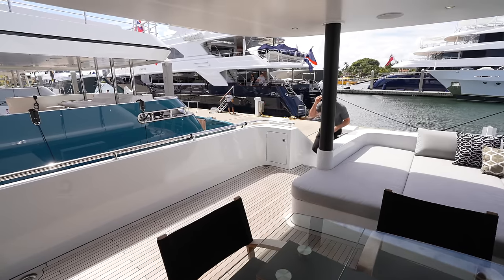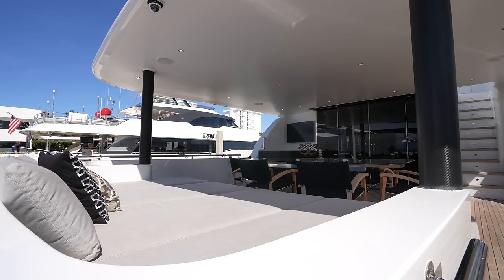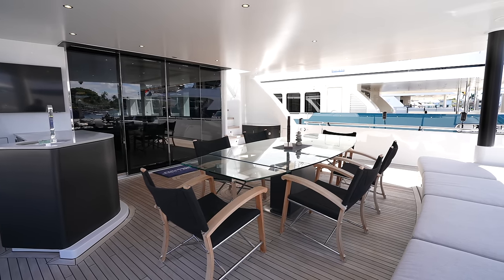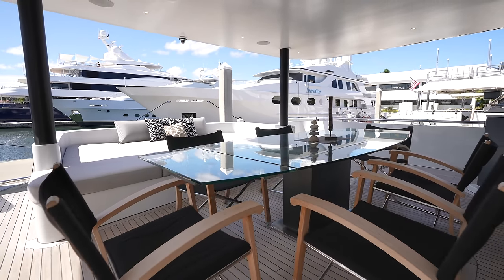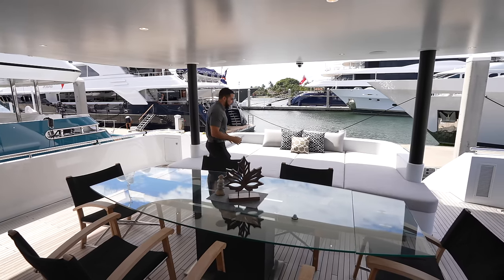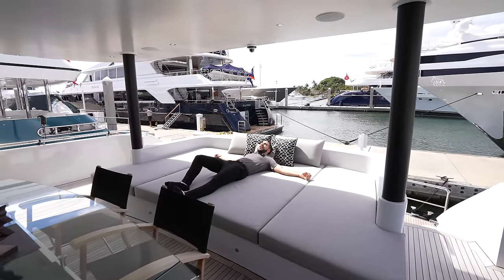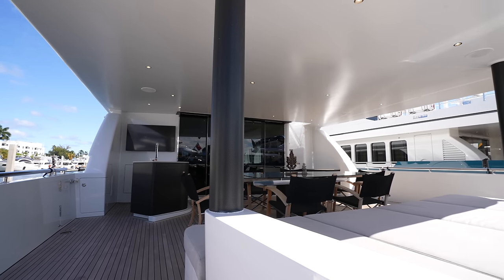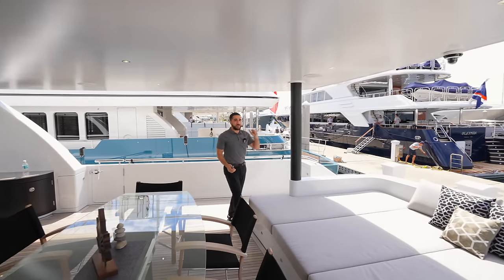Coming up the stairs, this is the main deck area. When you first come on board it already looks like a place where I want to invite everyone I love. In the center we have a glass and carbon fiber accent table with six teak chairs. High hats above give you great lighting at night. And right here is a perfect sun bed — I could just lay here, hang out in the sun with friends.